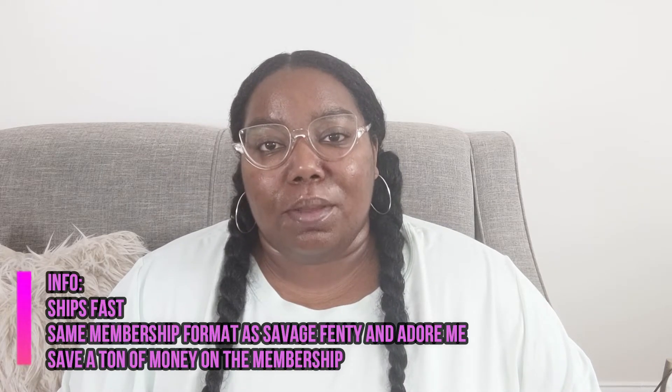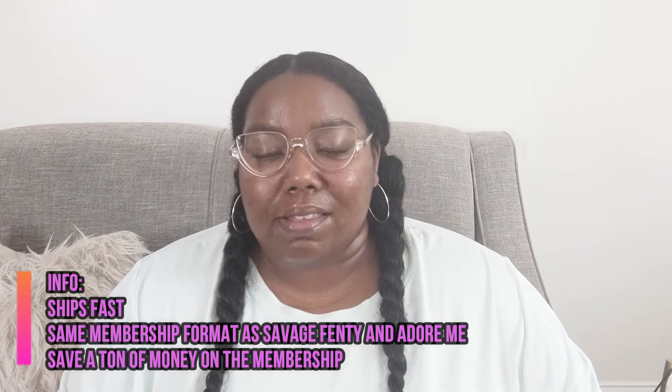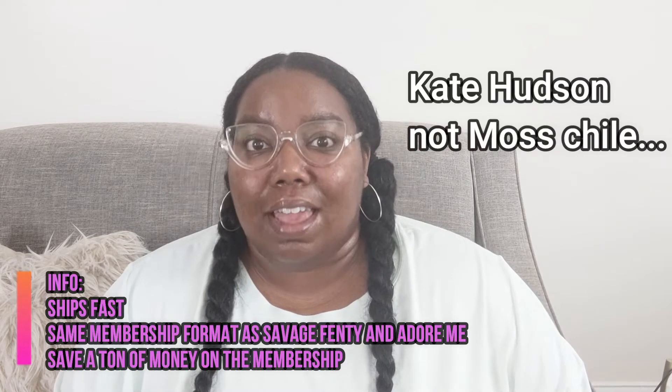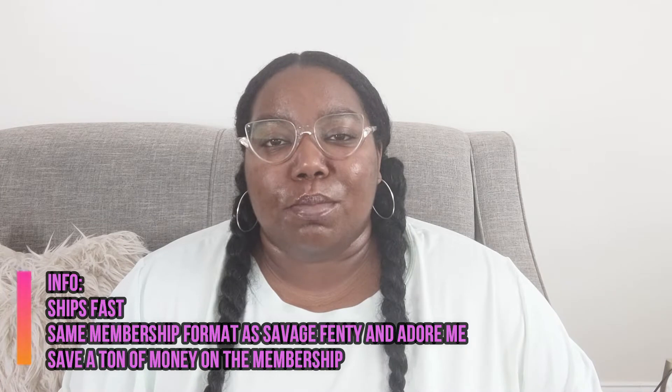Hey everyone, this is Ebony and welcome to MFashion. Today I'm coming to you to talk about Fabletics. If you don't know about Fabletics, it's an activewear brand that was founded by the actress Kate Moss, and they service sizes extra extra small all the way up to 4X.